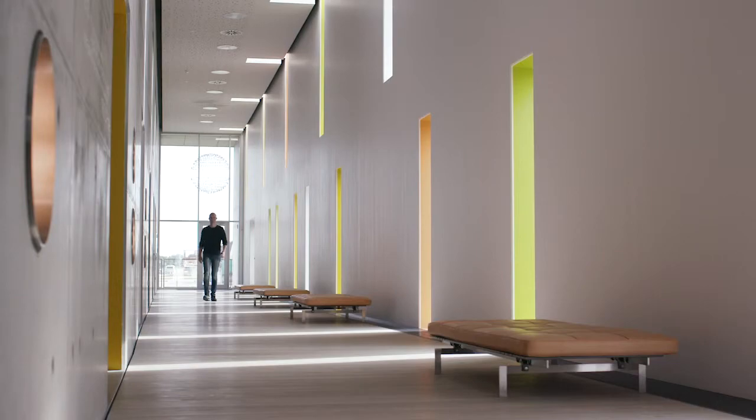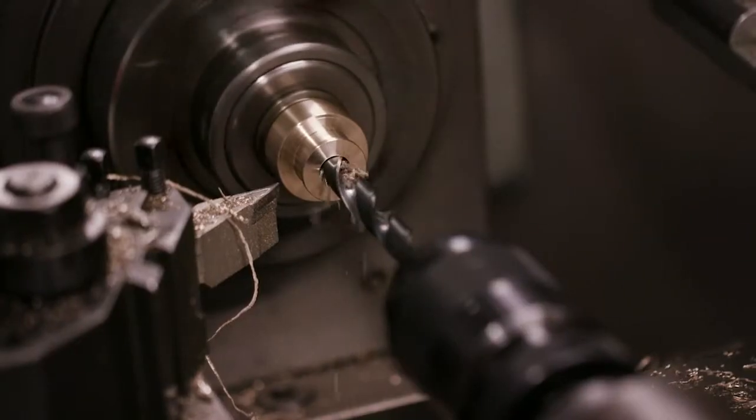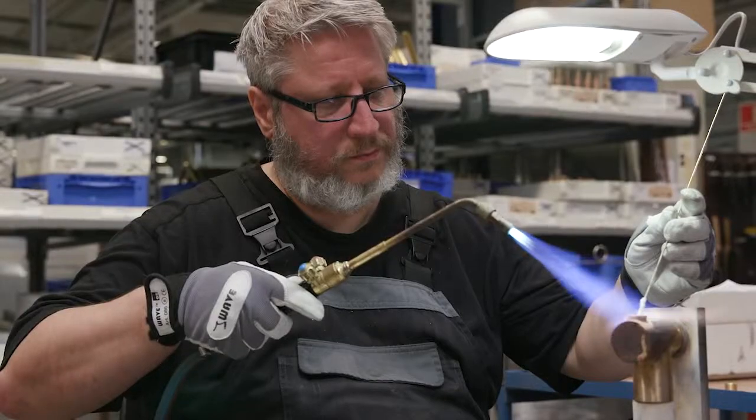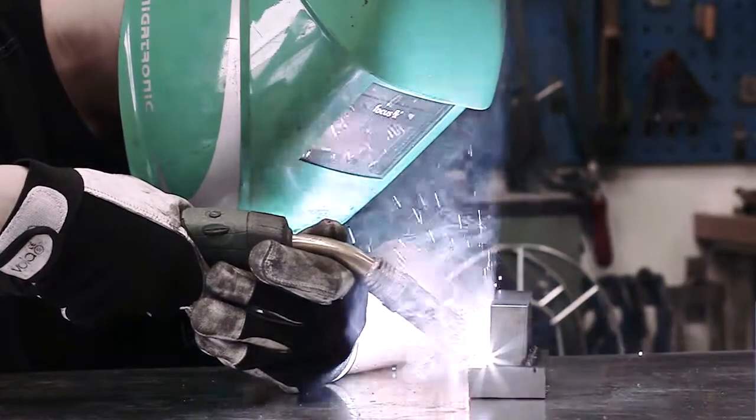From the earliest of days, Vola have believed in the importance of craftsmanship. I'm very proud that it's designed in Denmark, produced in Denmark, made by Danes. It makes it something special. We try to educate people the right way here. We pass on the skills, passing on the history.